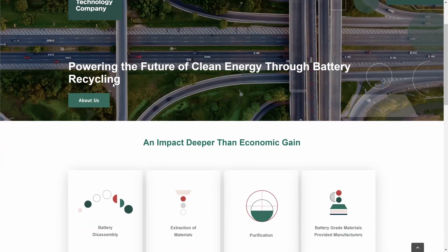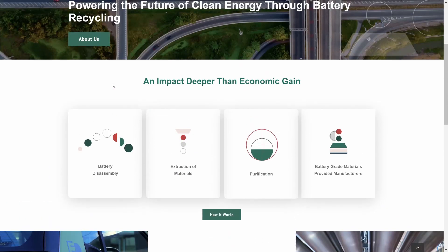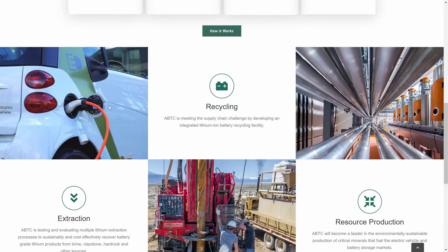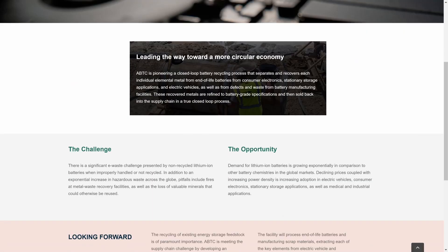Here we are at the website for American Battery Metals Corporation. At the very top they say they're in the process of changing their name to American Battery Technology Company, embracing the new name and symbol. It looks like a nice clean website — easy to navigate with great transitional elements. In the 'How It Works' section: ABTC is pioneering a closed-loop battery recycling process that separates and recovers each individual element and metal from end-of-life batteries from consumer electronics, stationary storage, and electric vehicles, as well as defects and waste from battery manufacturing facilities.